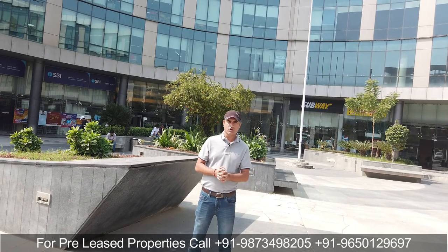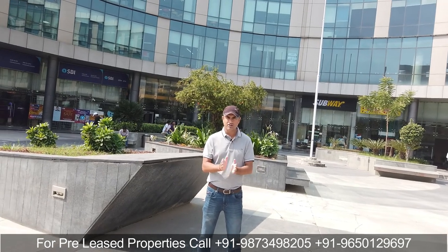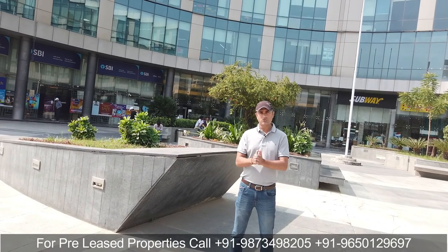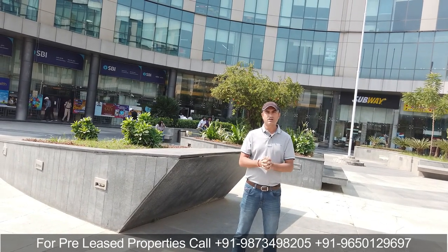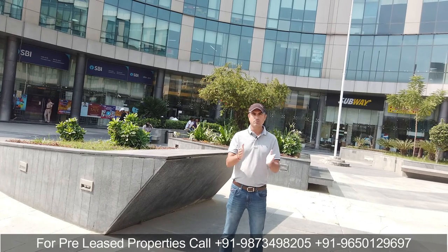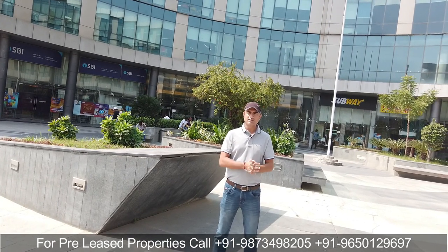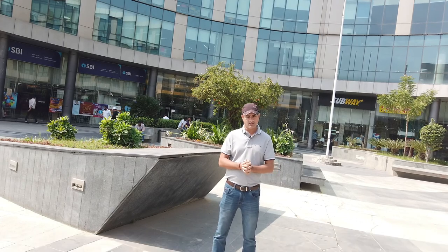So that was all about Iris Tech Park, located on Sohna Road. अगर आपकी कोई भी requirement है pre-rented की, और अगर आपका budget एक करोड़ से लेकर 10 करोड़ तक है, तो हमारे पास बहुत ही अच्छे pre-rented investment के options हैं जो हम आपको दे सकते हैं। So it was all about this property — जल्दी ही मिलते हैं एक और video के साथ, till then thank you very much.